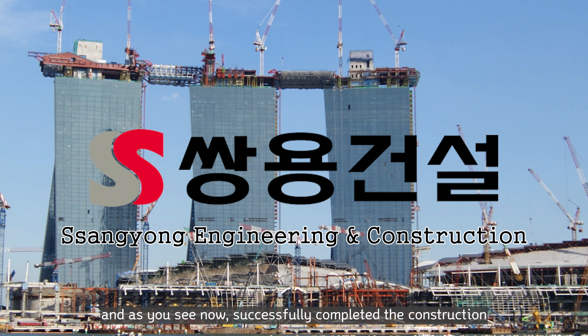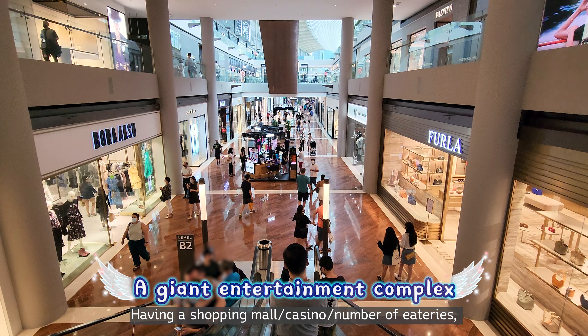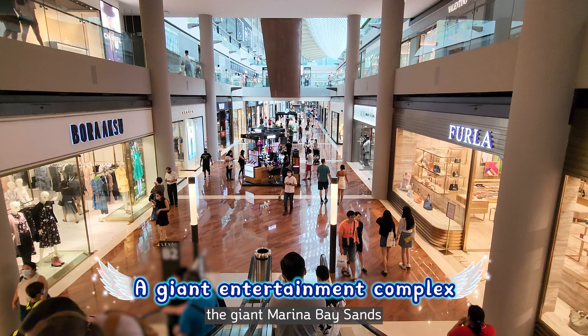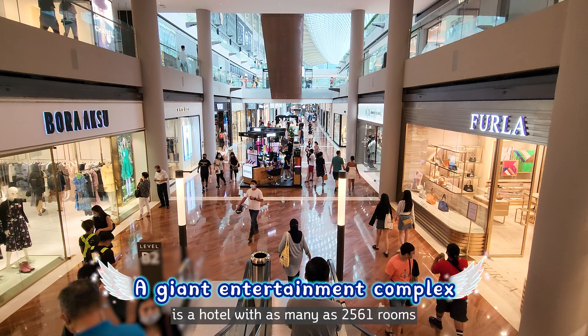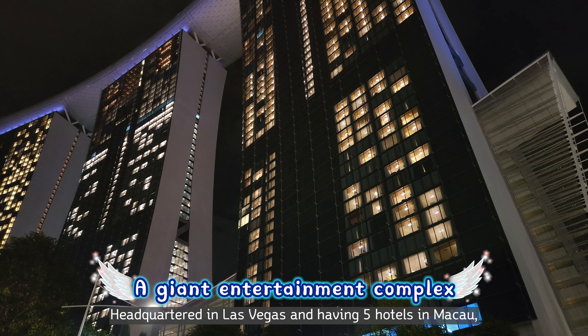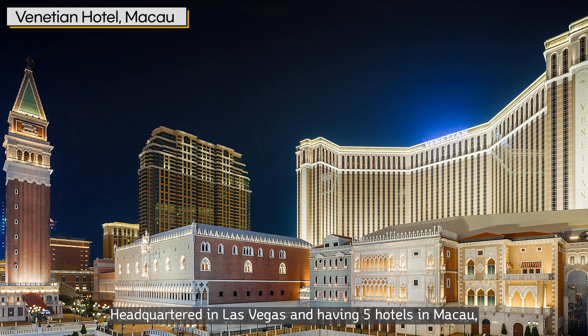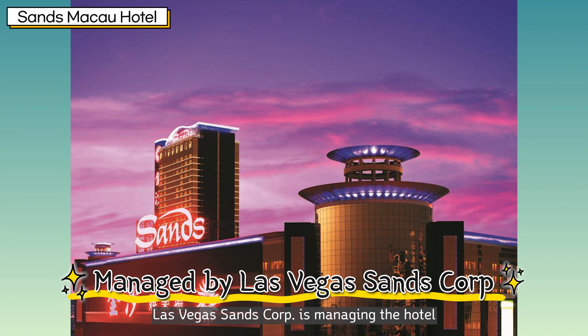And as you can see, the construction was successfully completed. Having a shopping mall, casino, and a number of eateries, the giant Marina Bay Sands is a hotel with as many as 2,561 rooms. Headquartered in Las Vegas and having five hotels in Macao, Las Vegas Sands Corp is managing the hotel.